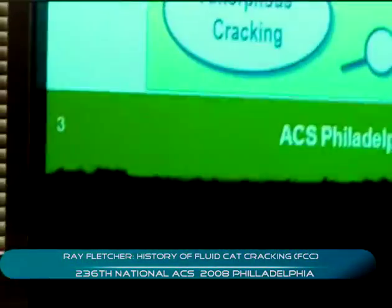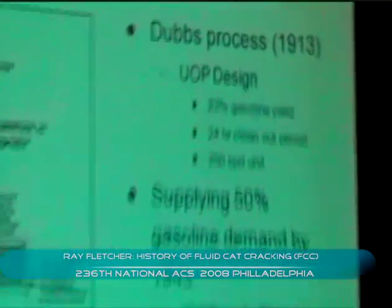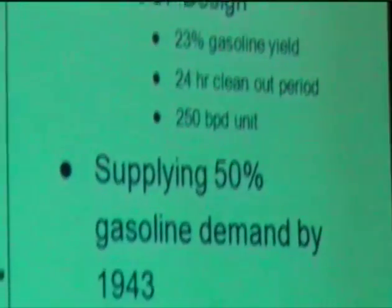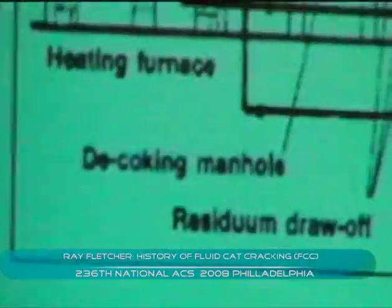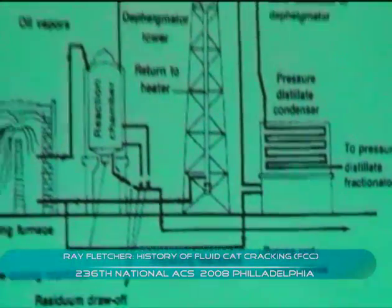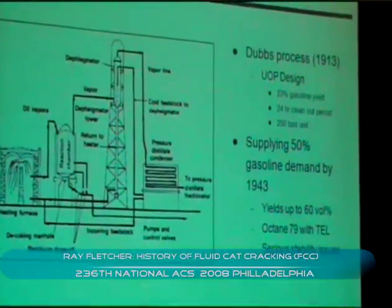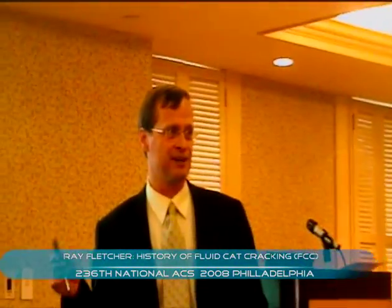I'd like to spend some time focusing on the early days. The history of the FCC really began in 1859 with the first commercial oil well coming online in Titusville, Pennsylvania — about 350 miles from here, close to Oil City. In 1859 the first oil field came online. By 1900, there were an estimated 8,000 horseless carriages on the road. By 1910, there were half a million — 500,000 cars on the road. The first gasoline shortages did not come from oil embargoes; they came in the early 1910s as a result of so many cars being manufactured, spurring innovators to find ways to produce more gasoline.